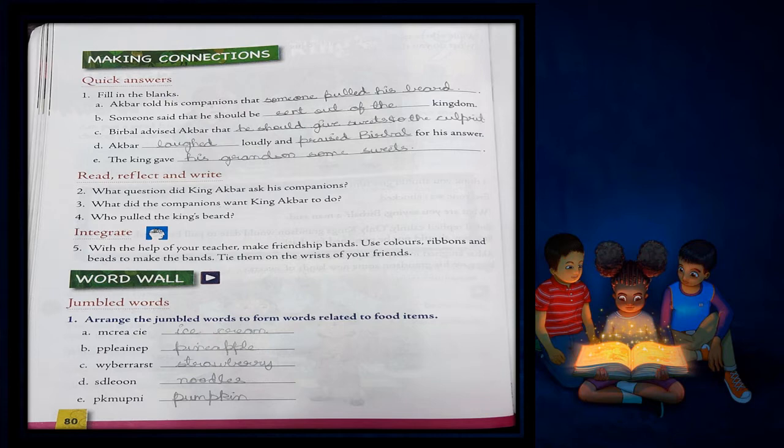Our first question is fill in the blanks. A. Akbar told his companions that... What did Akbar tell his companions? Akbar told his companions that someone pulled his beard. So this is the answer: someone pulled his beard.